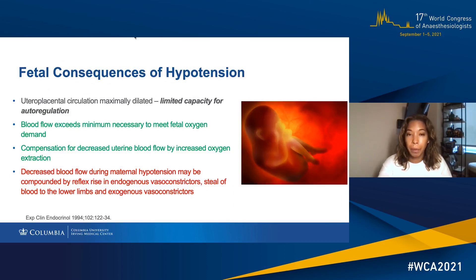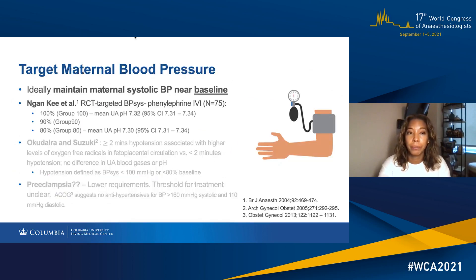The problem with hypotension is that the uteroplacental circulation is maximally dilated with limited capacity for autoregulation. The positive side is that blood flow exceeds the minimum necessary to meet fetal oxygen demand, and compensation for decreased uterine blood flow can occur by increased oxygen extraction. On the negative side, decreased blood flow during maternal hypotension can be compounded by a reflex rise in endogenous vasoconstrictors, which results in steal of blood to the lower limbs, and then compounded by the administration of exogenous vasoconstrictors.